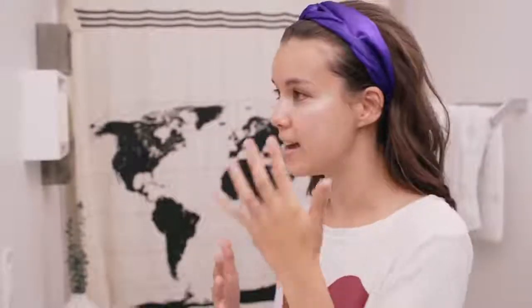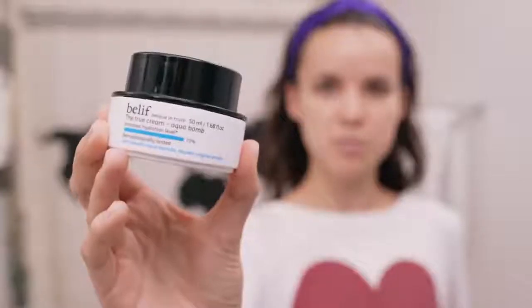Time to moisturize. This is my favorite moisturizer right now — it is the Belif Aqua Bomb. It's a really bouncy gel consistency and it's super hydrating but doesn't feel greasy. I just take a little bit on my finger and put it on my skin. It is so refreshing — it almost feels like you're putting on a moisturizing face mask. It really creates an instant glow on your face without any shimmer.